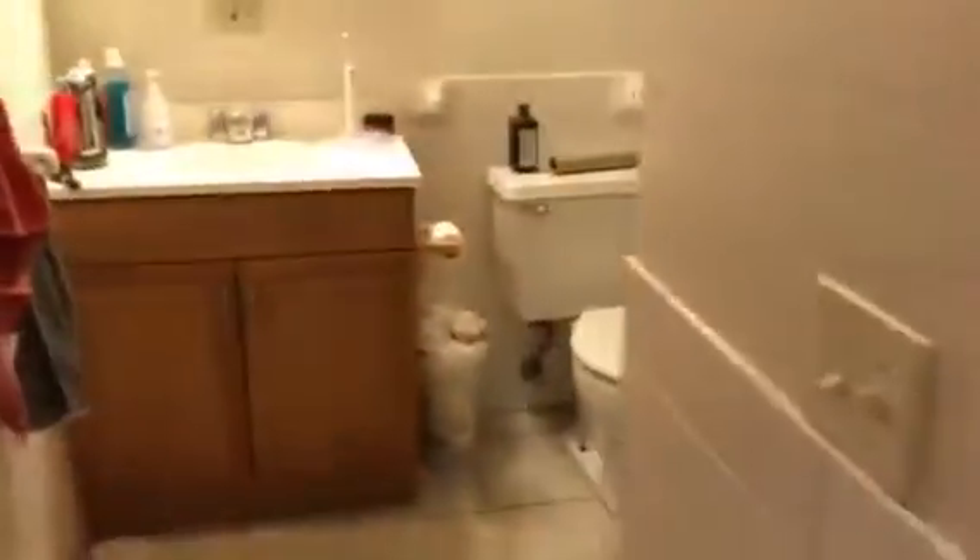Right where we came in you do have an extra closet that takes you into your bathroom. Got a nice tiled floor and tile backsplash — actually you've got beautiful backsplash in here.